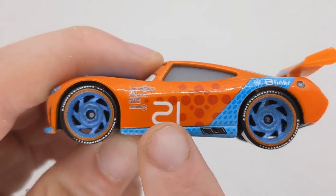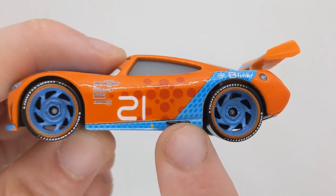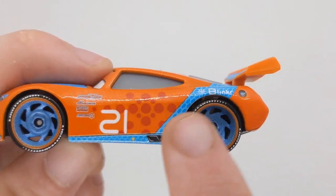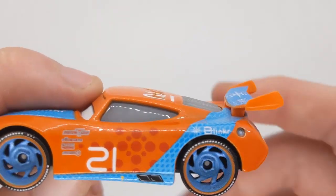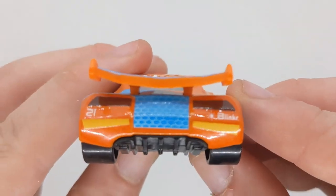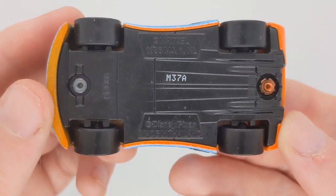We've got 21 on the side here. We've got the arrow indicating the pit way to lift them up at the pit stop, exhaust pipes, this blue stripe coming across to the fuel cap where it reads Blinker. Pretty cool — quick racing stripes on the back, number 21, pretty cool. And here is the base.